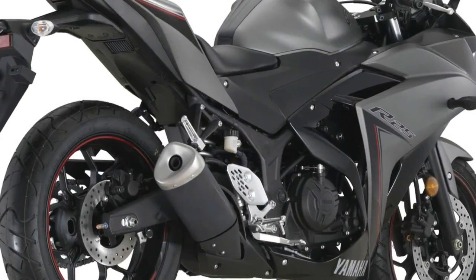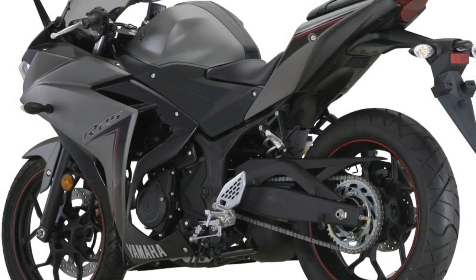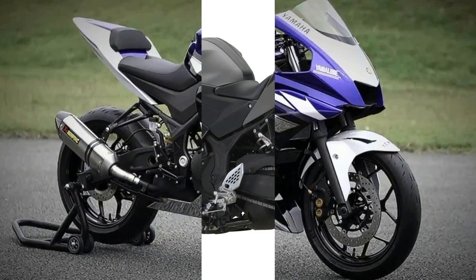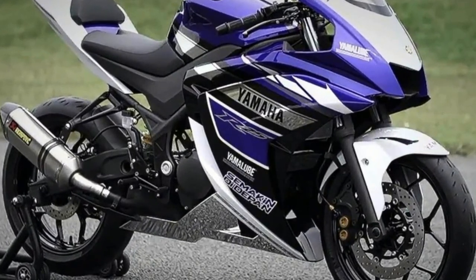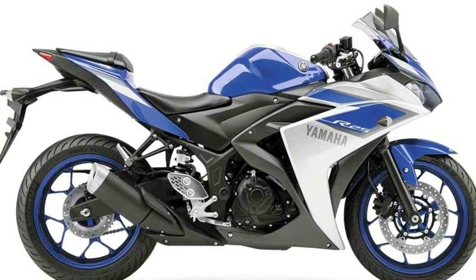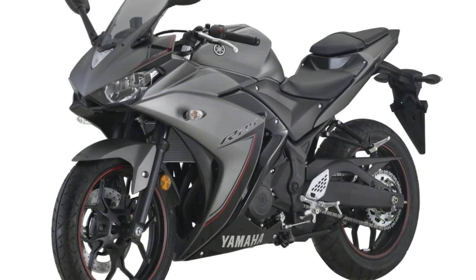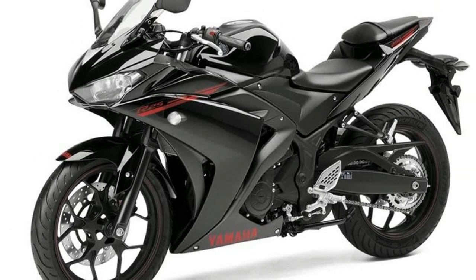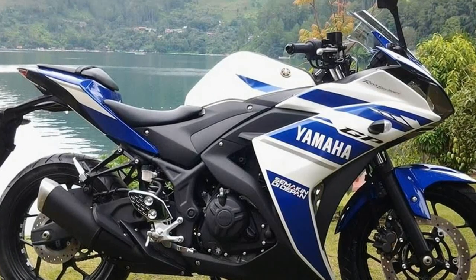Yamaha unveiled the much-awaited 250cc bike at the 43rd Tokyo Motor Show on November 20, 2013. Dubbed as Yamaha R25, it was in the concept stage, but the company has now officially unveiled the production version of the R25, which will be sold as YZF R25. The unveil event took place in May 2014 in Indonesia. The company also hinted at launching the R25 in India and other southeastern countries by 2015.